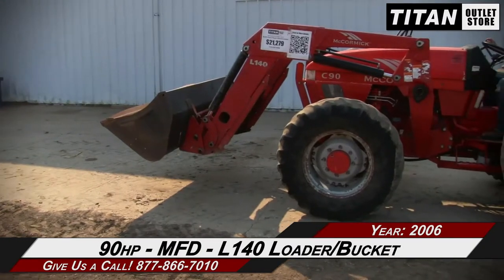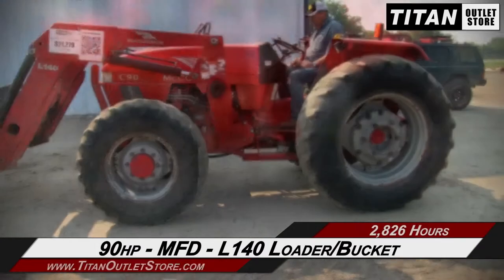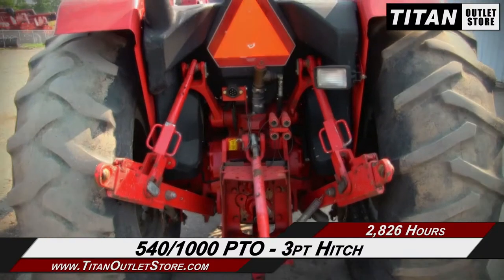Up front, this McCormick C90 has 90 horsepower, a mechanical front wheel drive, and a McCormick L140 loader with bucket. The rear is outfitted with a 540-1000 PTO and a 3-point hitch.